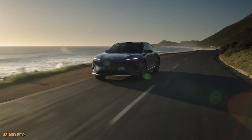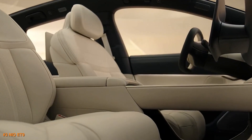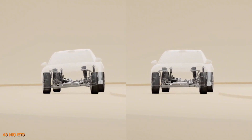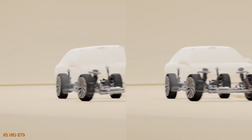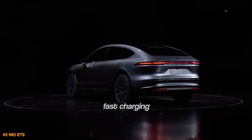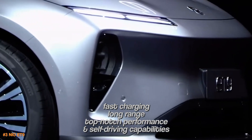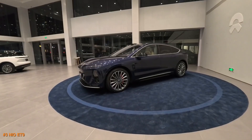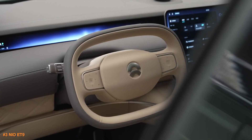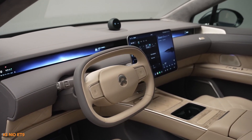The ET9's sleek design is a head-turner, with clean lines, integrated headlights, and a tapering roofline. Inside, it's all about luxury, with a cabin built to keep you comfortable and pampered. What really sets the ET9 apart is its cutting-edge autonomous driving tech, packed with features that give a glimpse of the future. Between the fast charging, long range, top-notch performance, and self-driving capabilities, this EV isn't just about getting from A to B — it's a statement about where electric vehicles are headed, and it's a serious contender in the luxury sedan space.